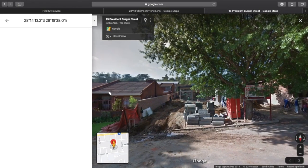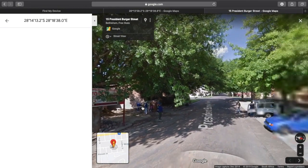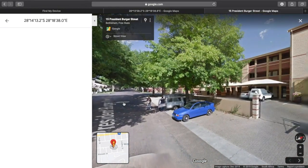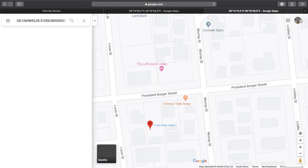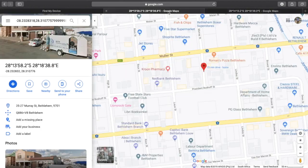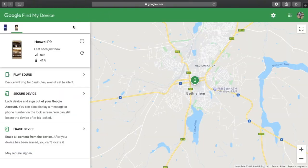Just to show you once again — street view, 360 street view. I'm still here at the same area. This helps quite a lot — I won't lie to you, it helps quite a lot.